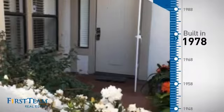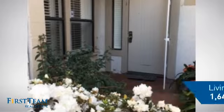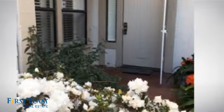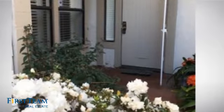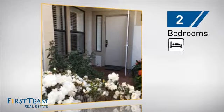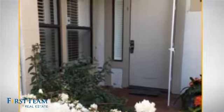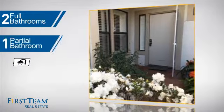This property was built in the late 70s and features over 1,600 square feet of living space, giving you a spacious layout to play host or kick back and relax after a long day. Inside you'll find two bedrooms so you always have a private space to come home to, as well as two full bathrooms and one partial bathroom.